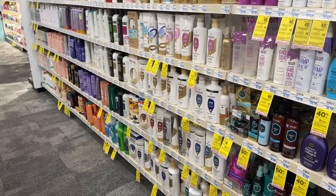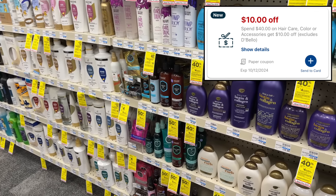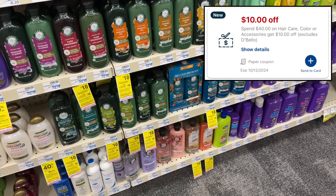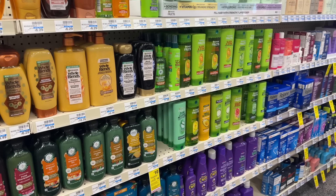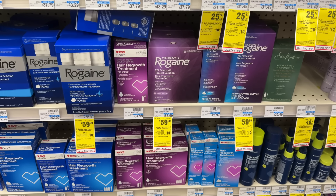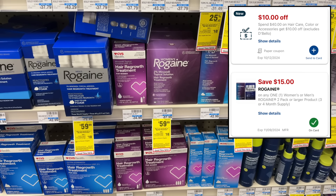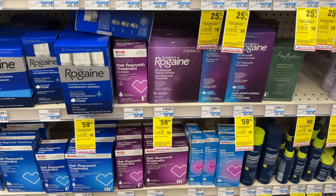I wanted to update you guys on the $10 off 40 hair care CRT. It looks like they did fix it and now it's attaching to all hair care items. However, with some of our high value hair care coupons expiring last week, I still feel like it wasn't worth it to do the deal, but just a heads up — if you wanted to put something together you could because they are attaching to the CRT in the app. One way you could use the $10 off 40 hair care CRT is on a three month supply of Rogaine products. They're on sale for $59.99 this week. After the $10 off 40 CRT and a $15 off one manufacturer coupon, you'd pay just $34.99, which is over 50% off.